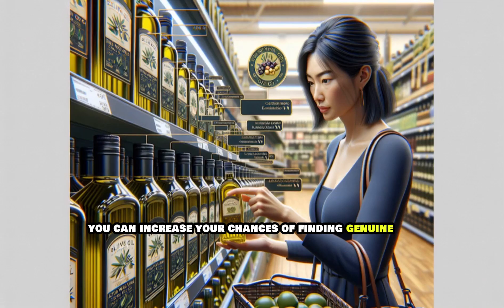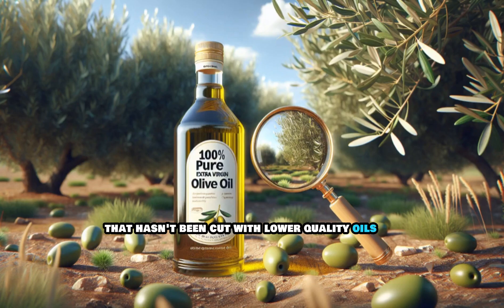By following these steps, you can increase your chances of finding genuine extra virgin olive oil that hasn't been cut with lower-quality oils.